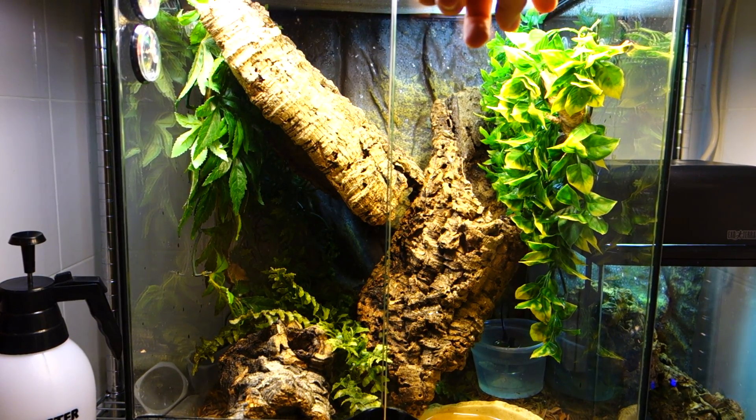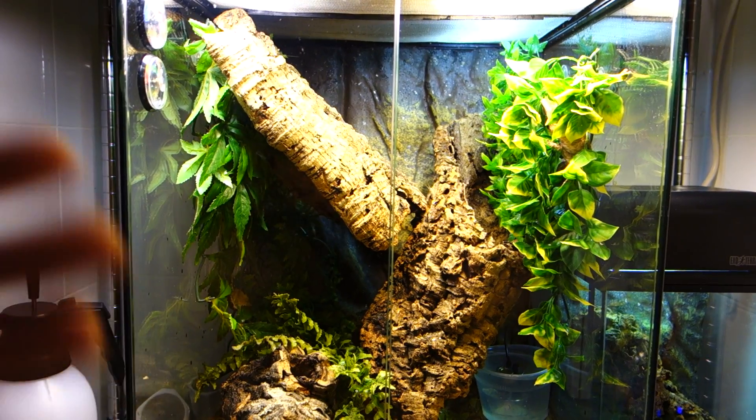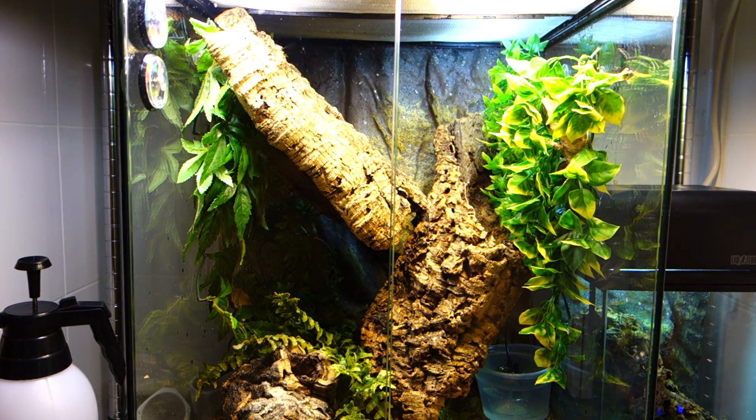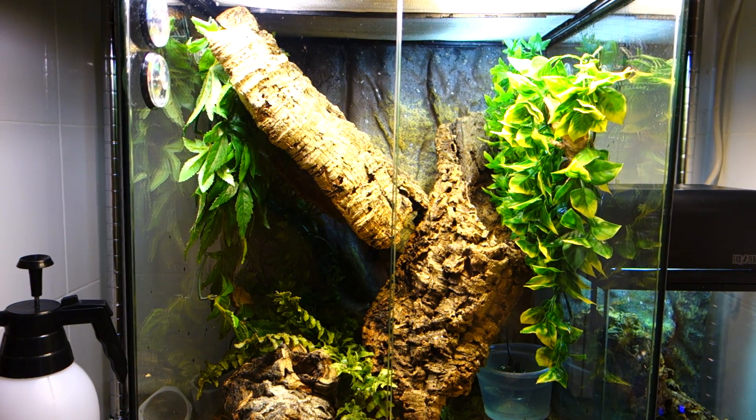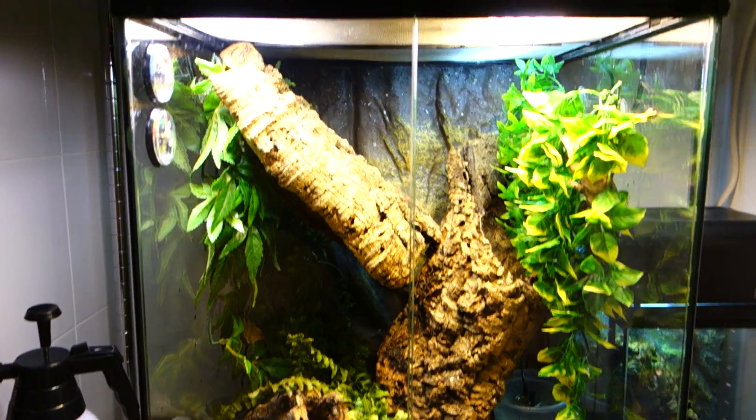The guys are really relaxing right up here on the top — very nice light output. Crested geckos don't like too much heat, so the UVB one I do turn off from time to time, but I will leave them with the Natural Light.